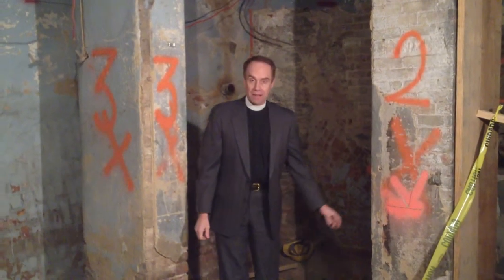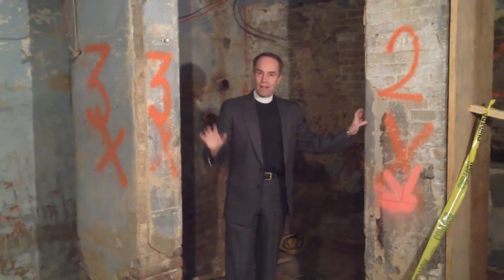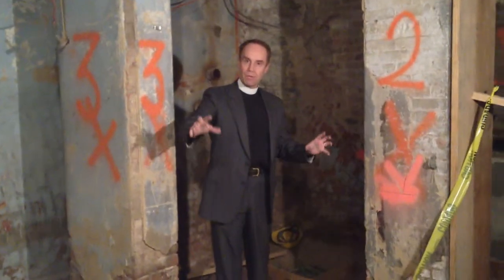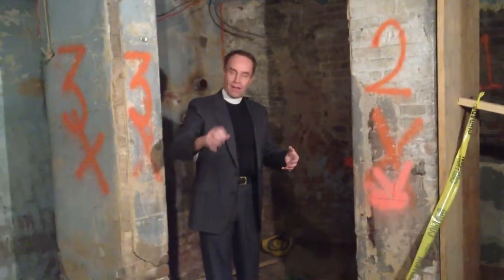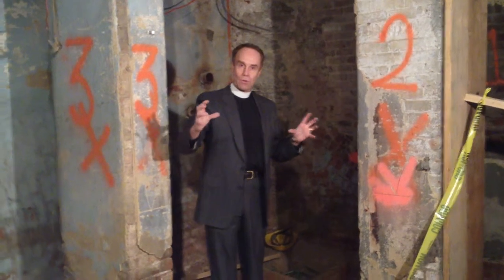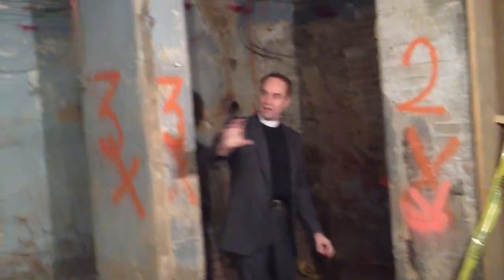I am now in the basement, directly underneath the chancel, where the choir sits and sings. What has to happen down here is that this space needs to be completely cleaned up so that the under guts of the organ — the levers and the pulleys that will allow the console and the pipes to communicate with each other — will run in this room. It needs to be cleaned.